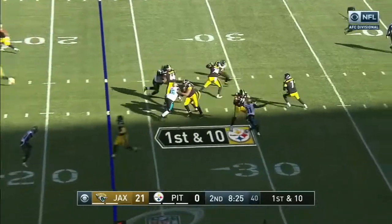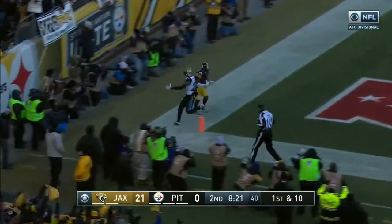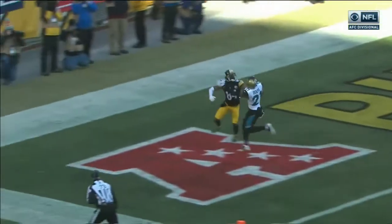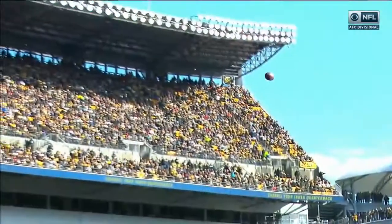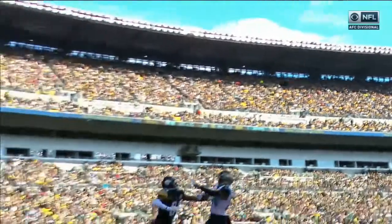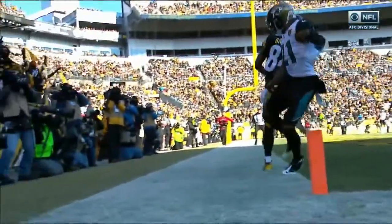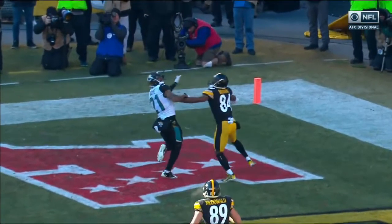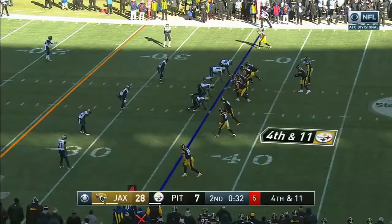Marcus Gilbert shotgun snap — Ben steps up in the pocket, fires for the end zone, and that pass will be caught in the end zone. An unbelievable play by Antonio Brown! He was tightly covered by Bouye, but 84 came up with the ball. He did a great job — A.B. gives up the late hands; he's not reaching up for the ball while it's in the air because Bouye's got his back to the quarterback, and he lets that ball get to him and then reaches for it.